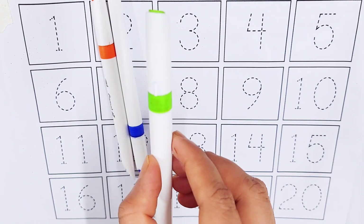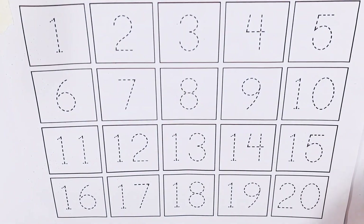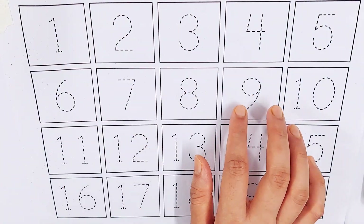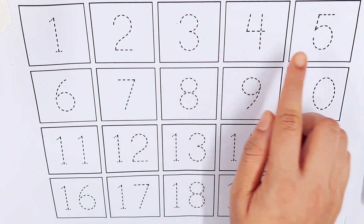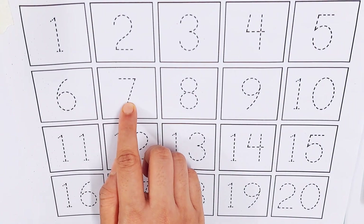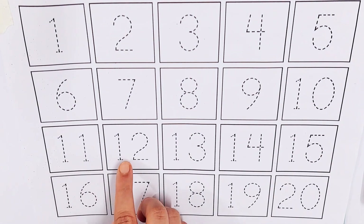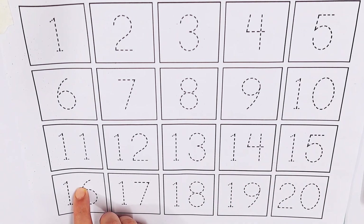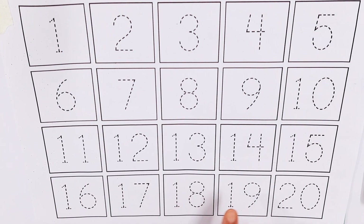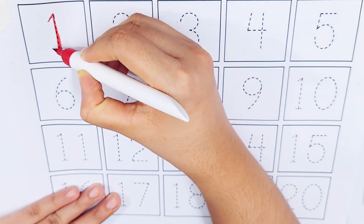Light green color, dark blue color, orange color. Let's learn some numbers: one, two, three, four, five, six, seven, eight, nine, ten, eleven, twelve, thirteen, fourteen, fifteen, sixteen, seventeen, eighteen, nineteen and twenty. Red color, number one.